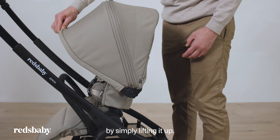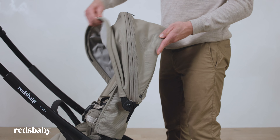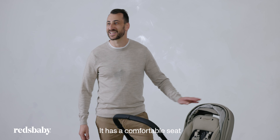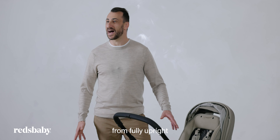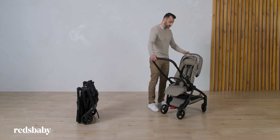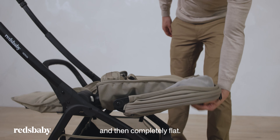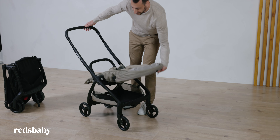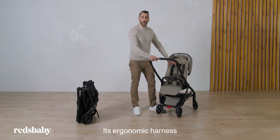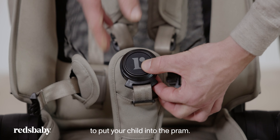The canopy can be raised by simply lifting it up. It has a comfortable seat with three positions from fully upright to completely flat, adjusting with one hand. It's an ergonomic harness with contoured waist pads that make it easy to put your child into the pram.